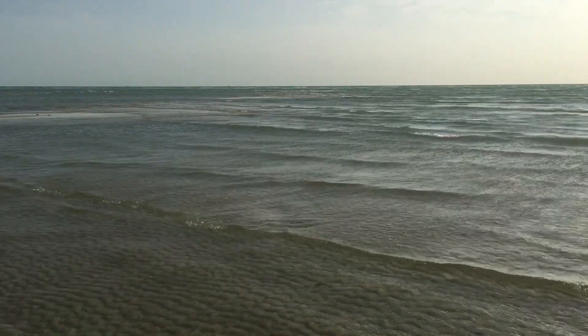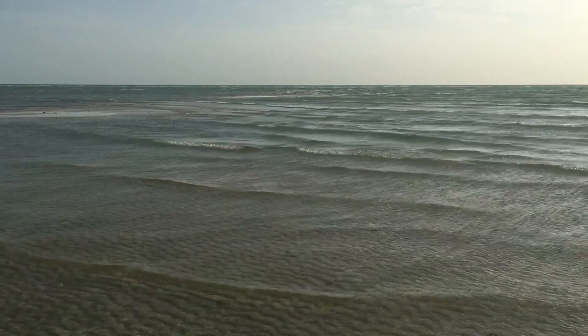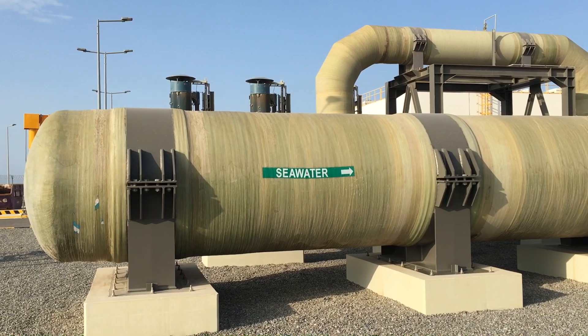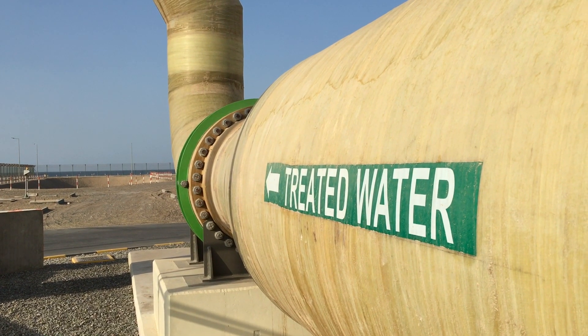The desalination business is growing not only in the Middle East, but in water-stressed regions around the world, from Israel to California. For regions where fresh water supplies are under growing strains and threatened by climate change, desalination plants are becoming a go-to technological fix.